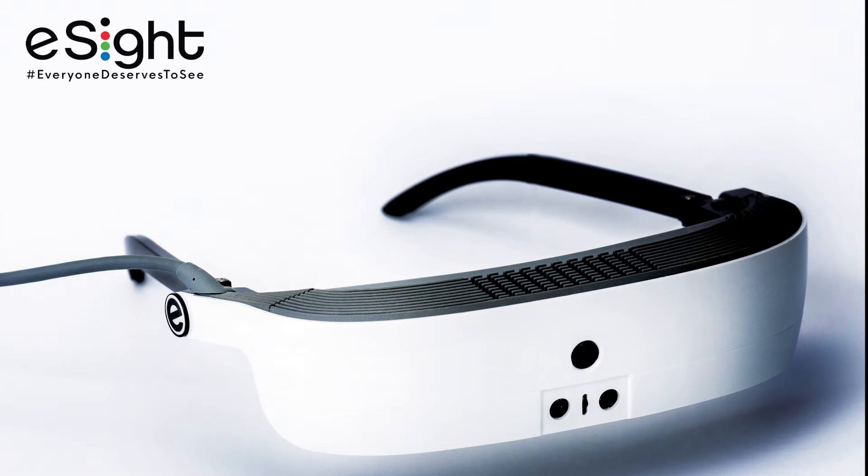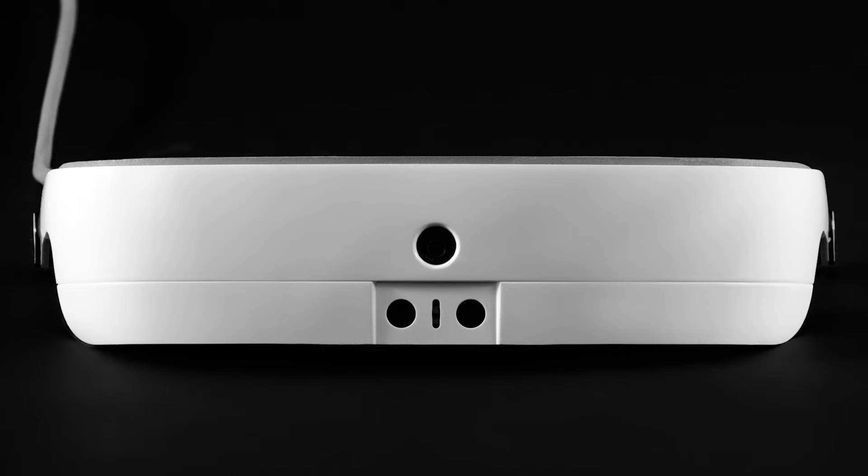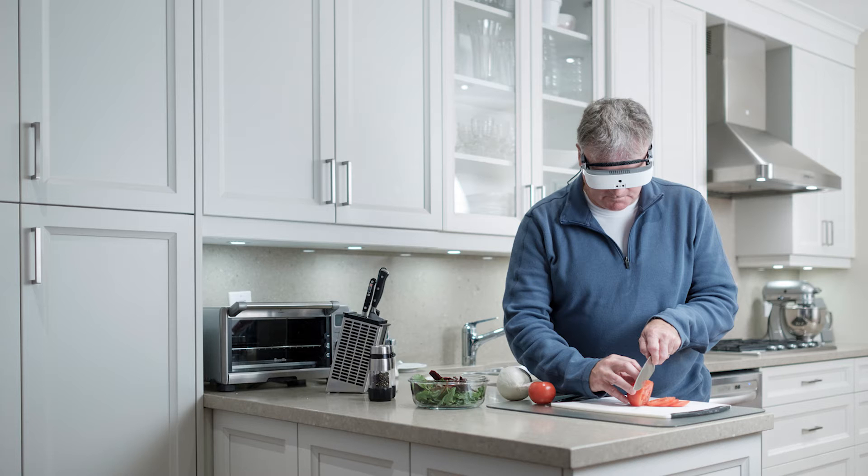EastSight Corporation has launched a pair of electronic glasses that allow the legally blind to see. The EastSight 3 glasses use high-tech image processing to give those who are legally blind the chance to experience what it's like to have 20-20 vision.